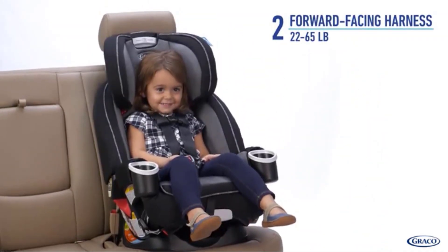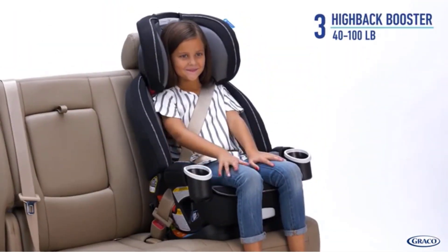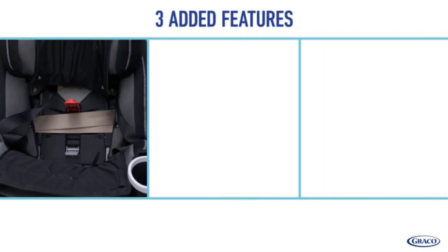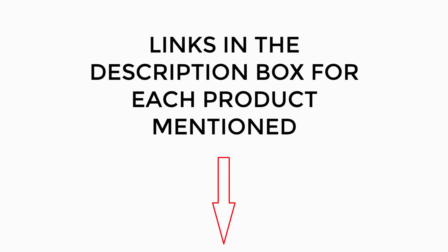There are many products available to choose from for convertible car seats, each with different characteristics, benefits, and prices. To help you make an informed decision, I did extensive research, read tons of reviews, and compiled a list of the best baby convertible car seats from reputable brands. After much research, I found these products very helpful for people like you. If you want to know about the price and other information, be sure to check my description. So without any further delay, let's jump into the video.